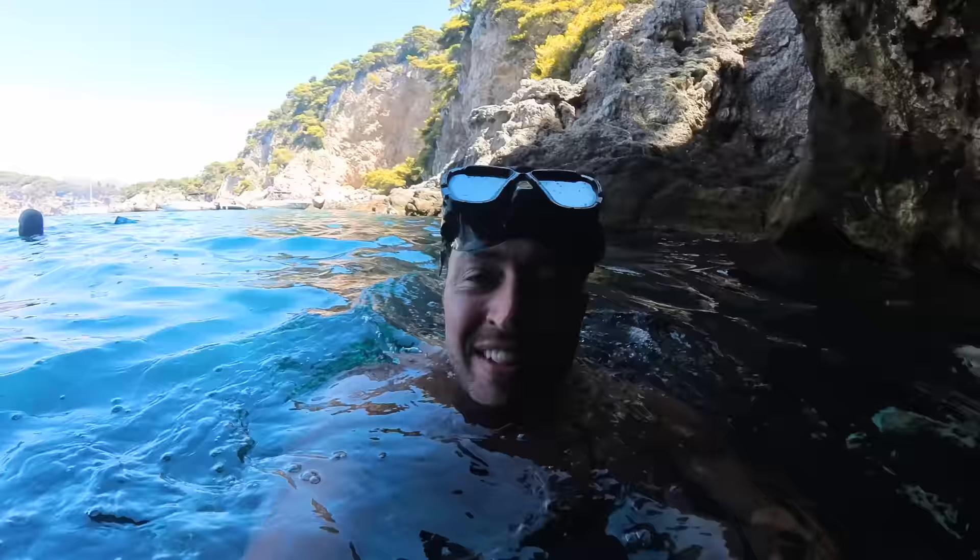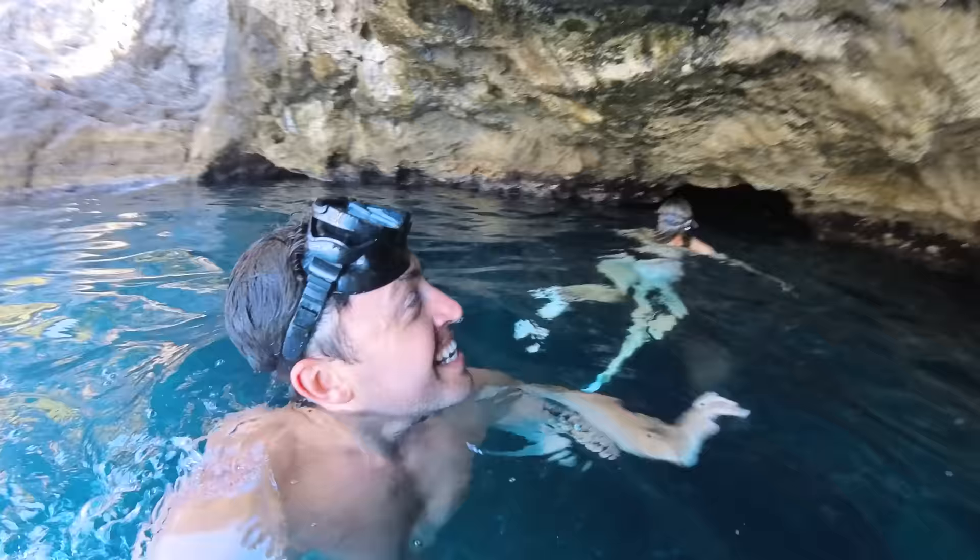For the next location, we're here at the Blue Cave. The tide's kind of high, so it's a little bit difficult to get in.